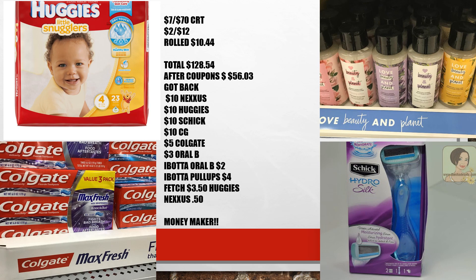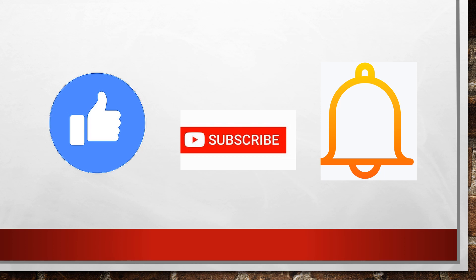That made this entire haul a $1.97 moneymaker. Today's shopping trip went amazing — I hope you had just as good a time as I did. Hopefully you find these deals helpful. If you like this video, please like, subscribe, and hit that notification bell so you're notified each time I post a new video. Thanks so much for watching!